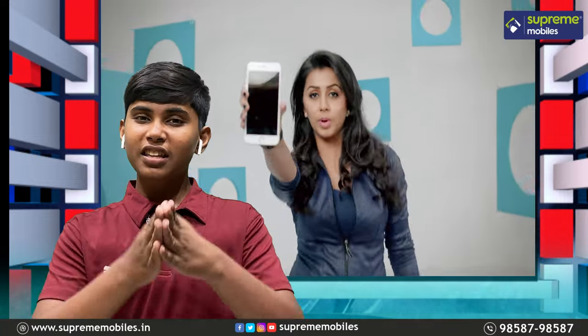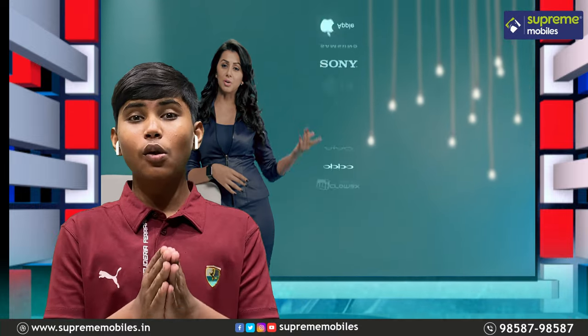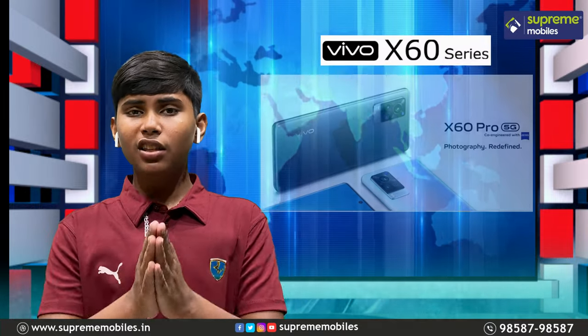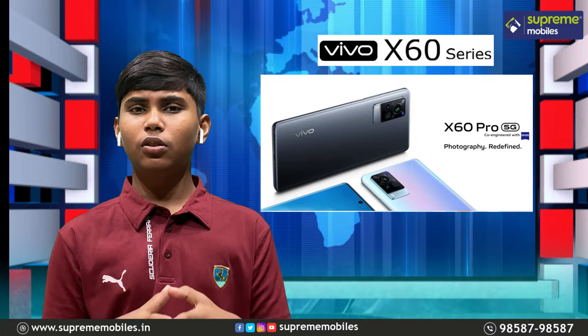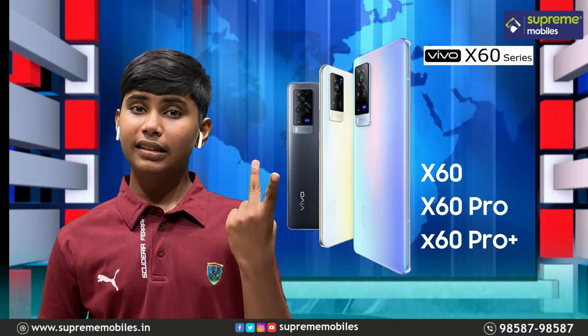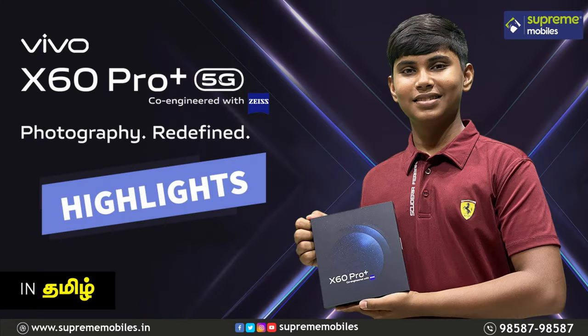Welcome to Supermobles. In this video, we will see the X60 series 5G Co-Engineered with Zeiss — that phone will be unboxed. In the X60 series, we will see a total of 3 phones: X60, X60 Pro, and X60 Pro Plus. In this video, we will see the X60 Pro Plus and its highlight features.